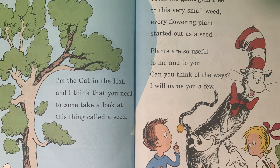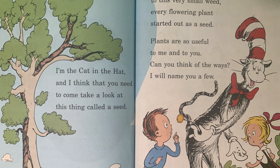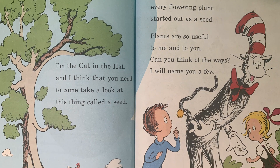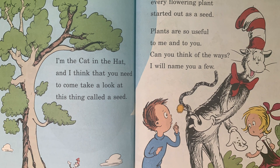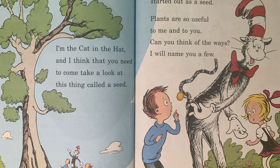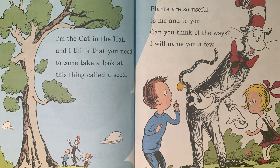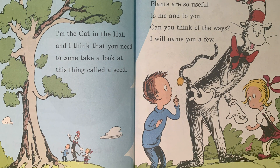I am the Cat in the Hat and I think that you need to come take a look at this thing called a seed. From the giant gum tree to this very small weed, every flowering plant started out as a seed. Plants are so useful to me and to you. Can you think of the ways? I will name you a few.